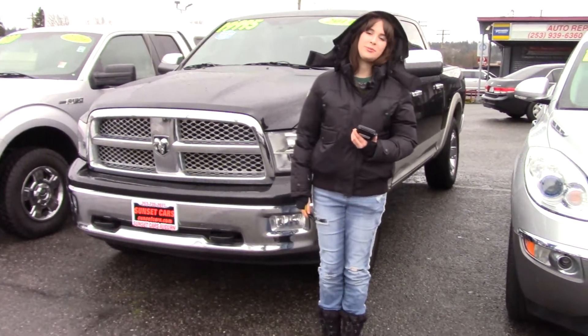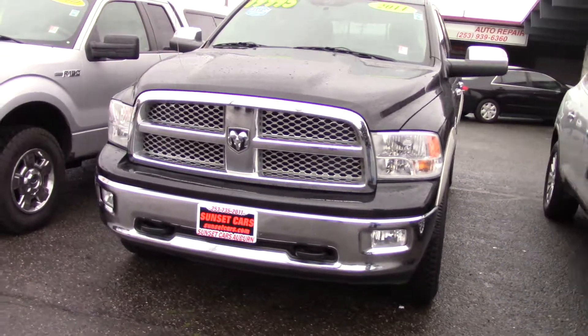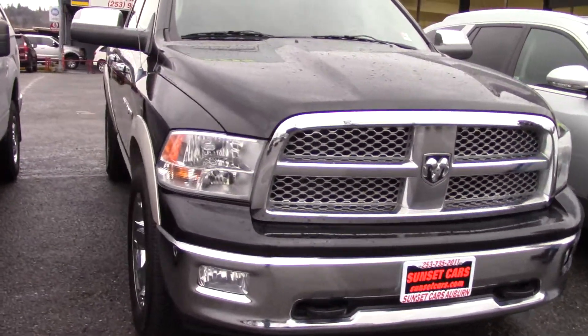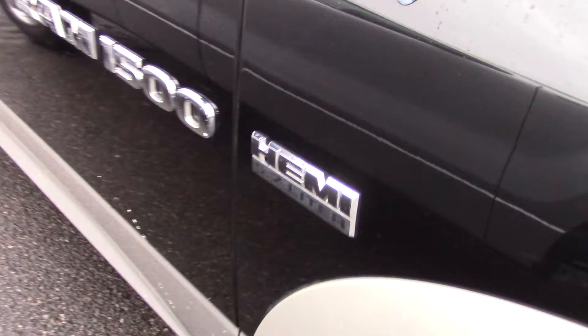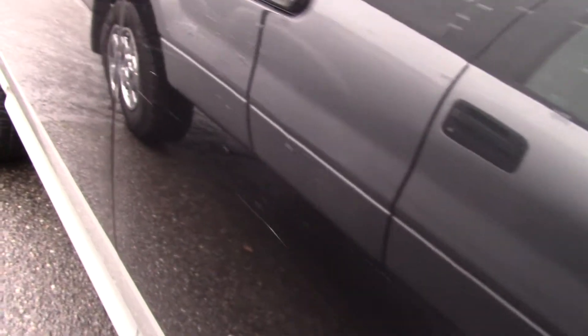Hi there! This is Jordan with Sunset Cars of Auburn, and this is our 2011 Dodge Ram 1500, stock number 98651. If you type that number in on our website, sunsetcars.com, you're going to get to see the full list of features that this truck has.